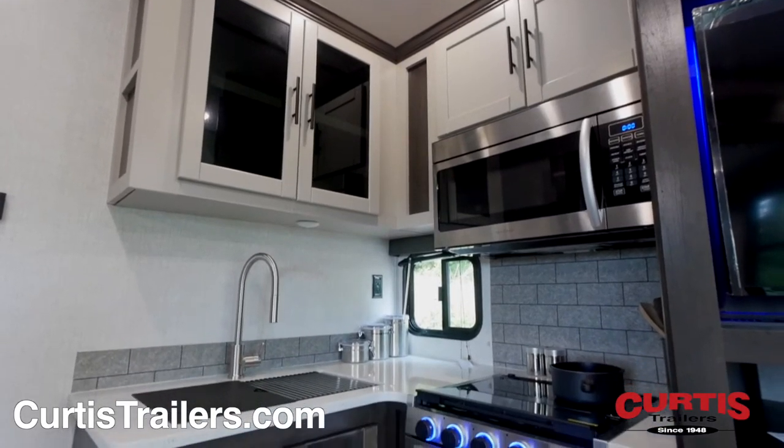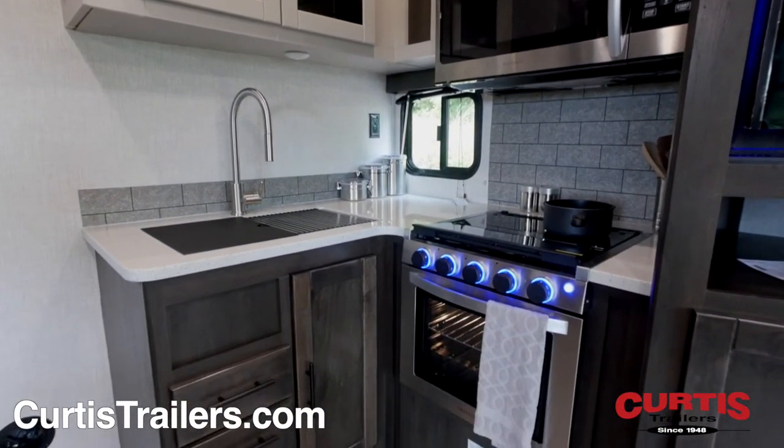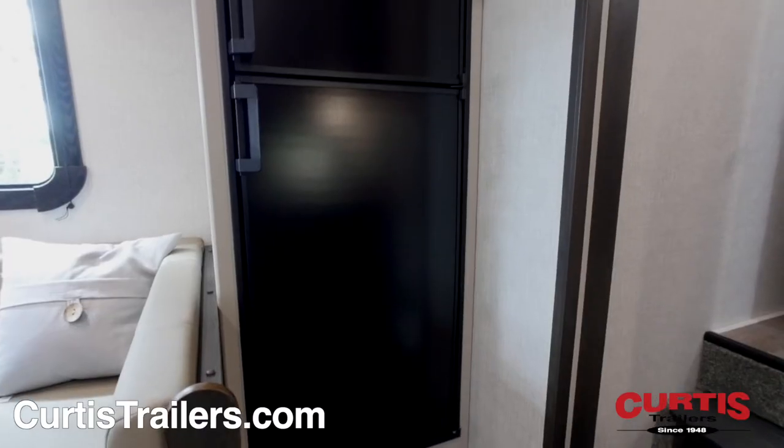The kitchen will feel like home thanks to the stainless steel microwave, 3-burner gas range with oven, undermount sink, and 2-door refrigerator.